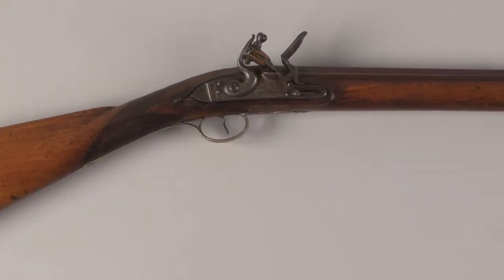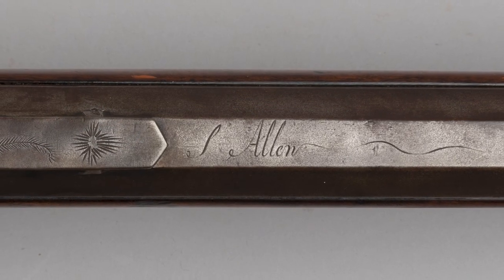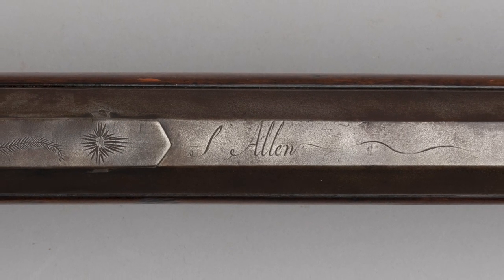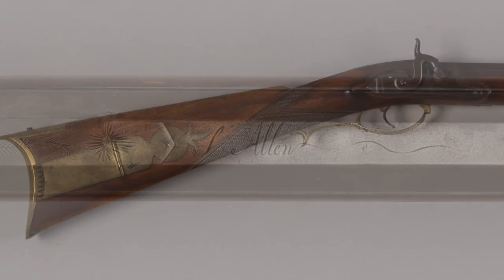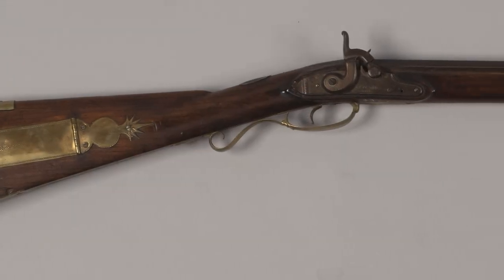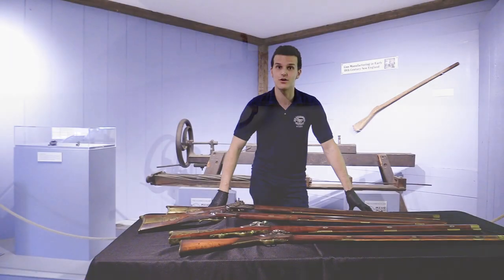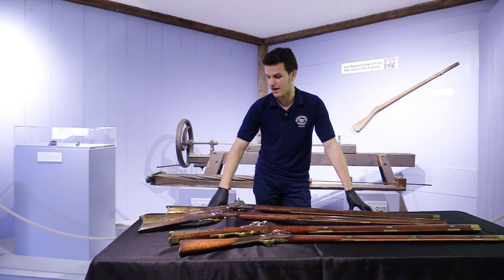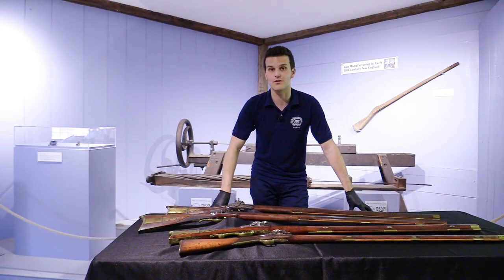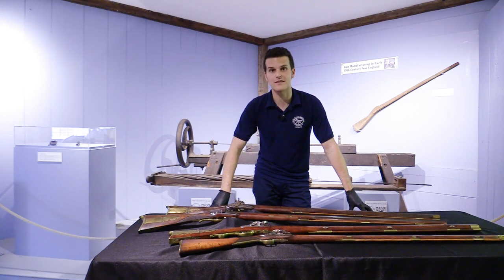The two in front here were made by Silas Allen Jr., a very well-known and influential gunmaker from Shrewsbury, Massachusetts, who learned from John Mason, one of the first rifle makers in New England. We have a not-identified Silas Allen, but a gun that is very much in the Silas Allen School. And then we have another one here that's a William Tucker. William Tucker was a gunsmith over in Brimfield, just down the road. In fact, this gun was carried by Alfred Hitchcock, who served in the Brimfield Rifle Company, a volunteer militia company in the 1820s and 1830s.